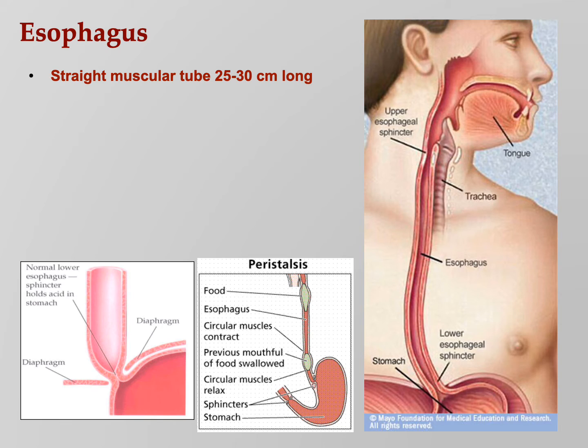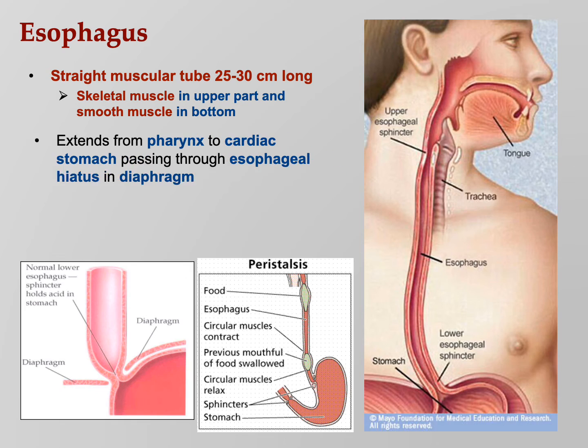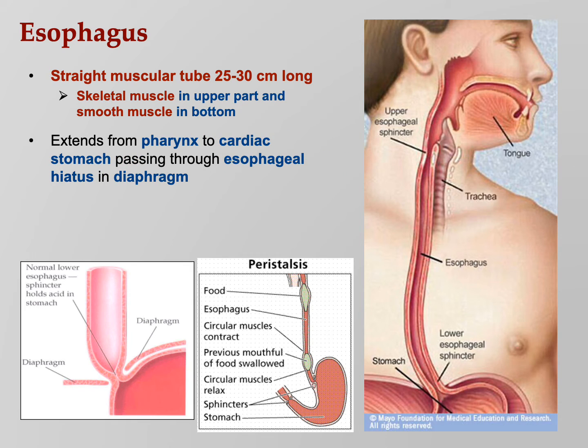The esophagus is a straight muscular tube, 25 to 30 centimeters long — about 10 to 12 inches. It has skeletal muscle in the upper part and smooth muscle at the bottom. The upper part means you can control things — if you start to swallow something and decide you don't want to, the voluntary skeletal muscle can force it back out. Once it gets partway down, though, it's going the rest of the way because it's nothing but smooth muscle. It goes from the pharynx to the cardiac region of the stomach, passing through the esophageal hiatus in the diaphragm. The lower esophageal sphincter (LES) closes to prevent acid reflux — you don't want acid splashing back up, as you can actually start digesting your own esophagus.